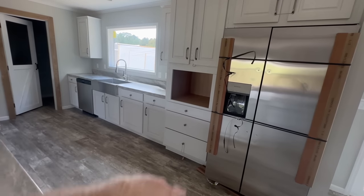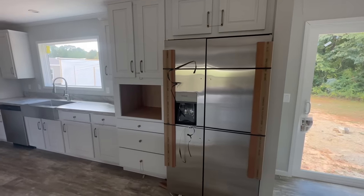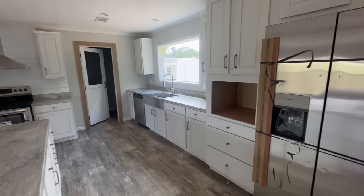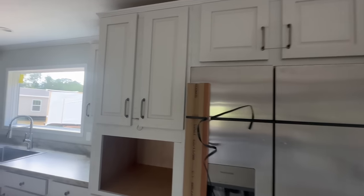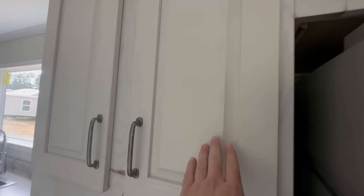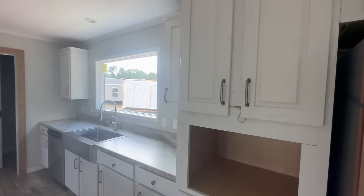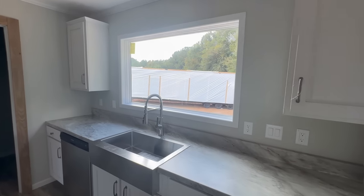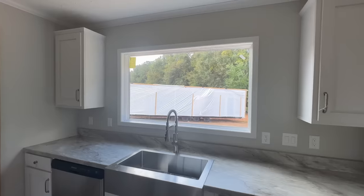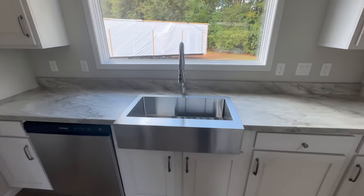The microwave slot is there but not yet installed. There are nice big double-door Frigidaire appliances throughout, and white cabinets that have a wood texture peering through — makes a pretty big difference. That is a picturesque window above the sink, though it doesn't look like it opens.